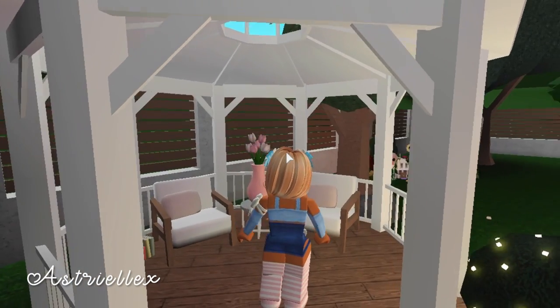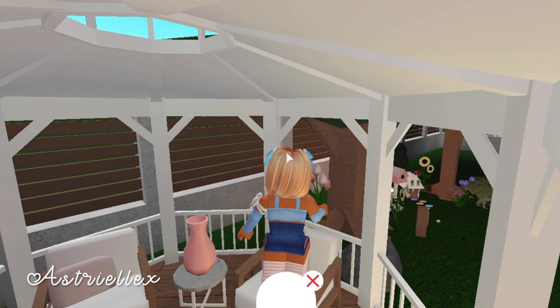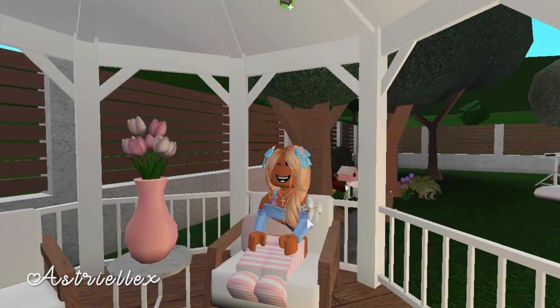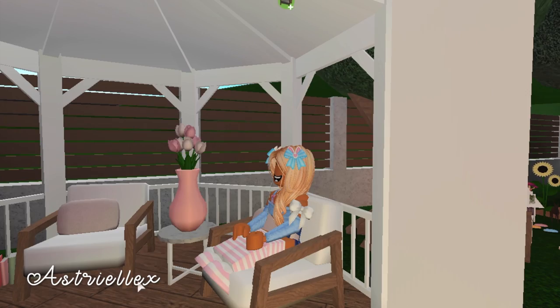Over here we have this gazebo, and I like to sit down here, relax, chit-chat, or maybe read a book.